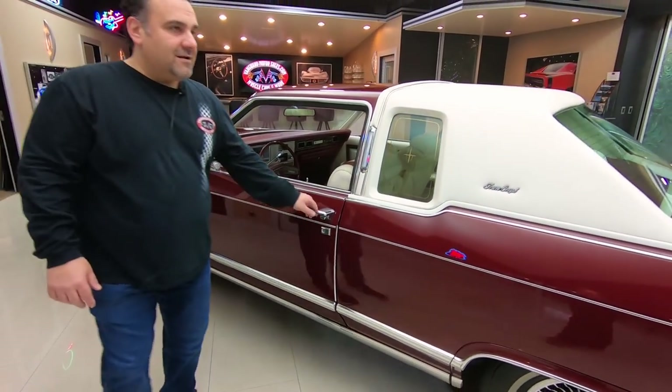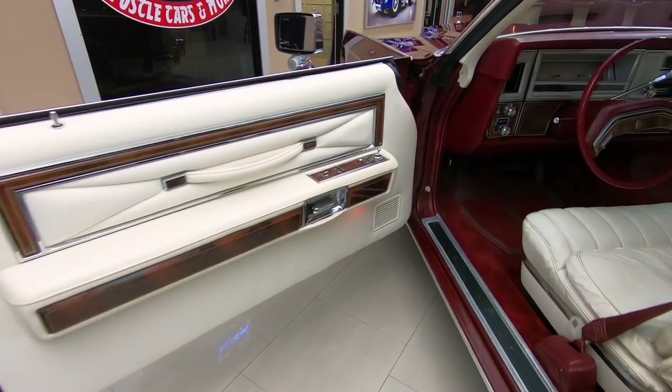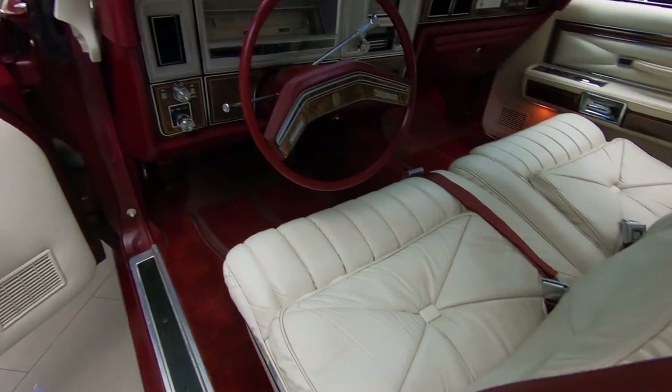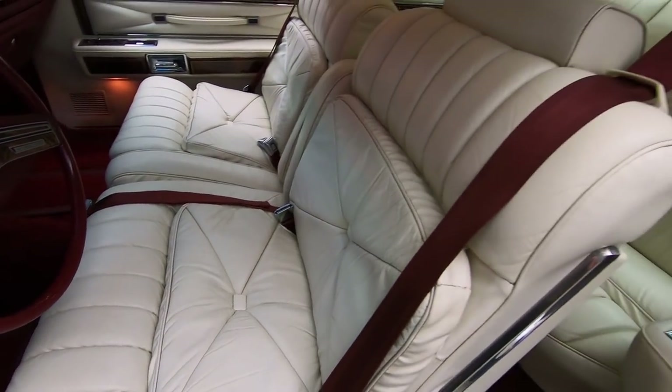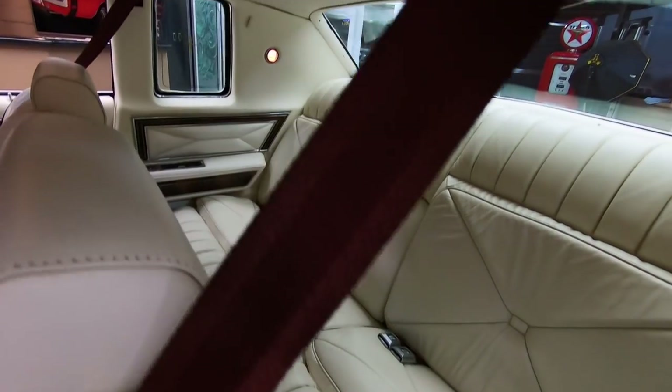Check out this interior — it's like sitting in your living room couch. Talk about a land yacht. Beautiful white leather interior. You can tell by the leather the car has barely been sat in. The back seat looks brand new. I remember growing up riding around in these. What a cool ride.